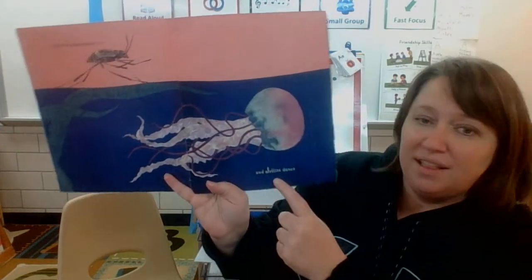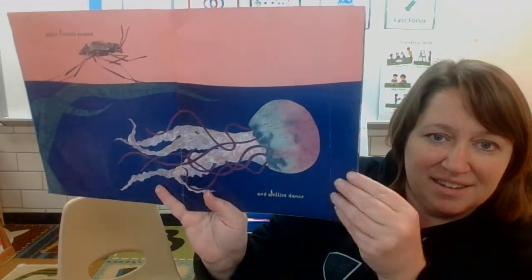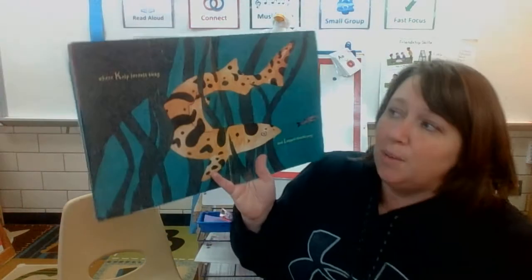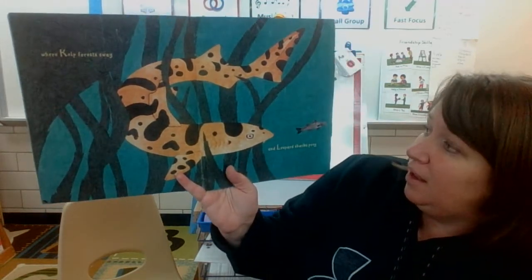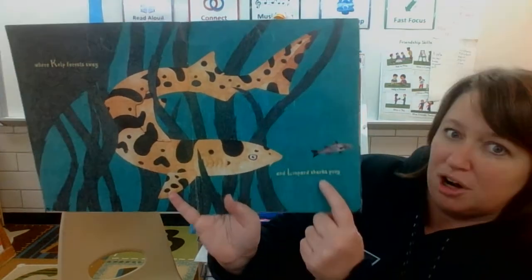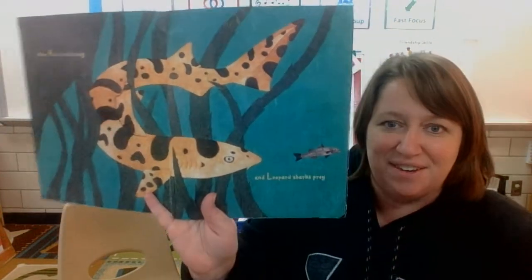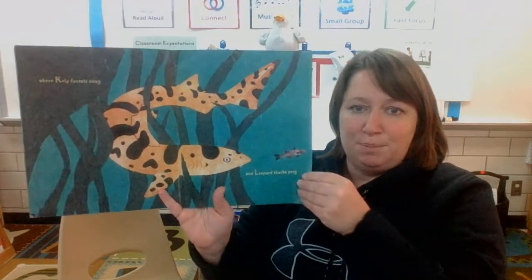And J, jellies dance. K, where kelp forests sway. And L, where leopard sharks prey. He looks like he's chasing that fish, doesn't he? Leopard shark.